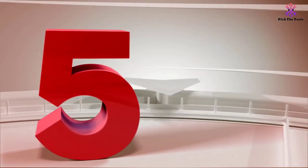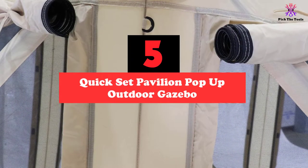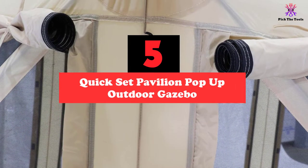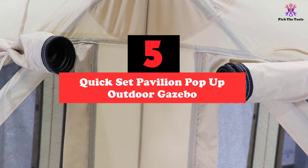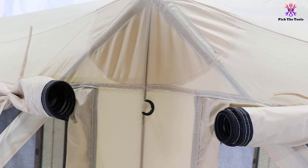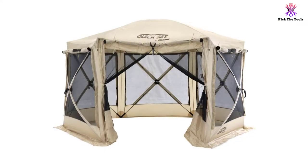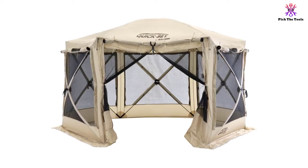Starting at number 5, we have the Kwikset Pavilion Pop-Up Outdoor Gazebo. The Kwikset Pavilion Pop-Up Outdoor Gazebo is one of the best pop-up gazebo models to buy for several reasons. It is easy to use, made of durable materials, and includes almost everything you need to keep you comfortable and protected in all types of weather.